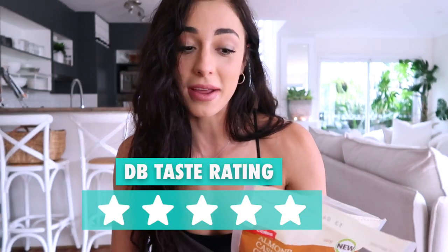On the back it says: try it, love it, all your money back. I do love it. Could you imagine if you polished off the bag — there's just the dust at the bottom — and you're like, not my cup of tea, I would like a refund. Okay, next one.